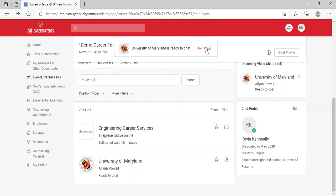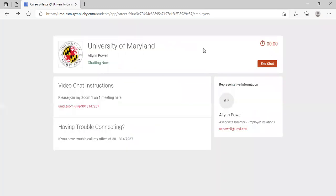When the University of Maryland is ready to chat, click join chat. You'll see the name of their representative and be able to join their call. The employer can access your resume simply because you uploaded it earlier — you don't need to share it separately. You also get their contact information there, so the system is built to make this an easy process.